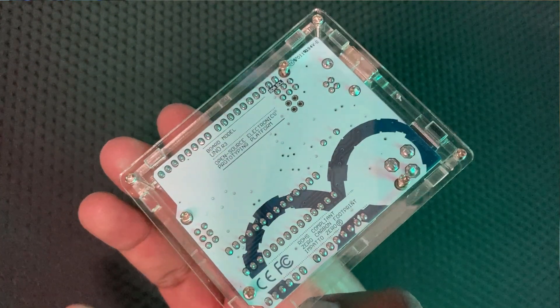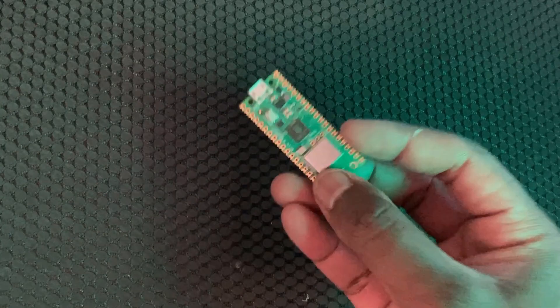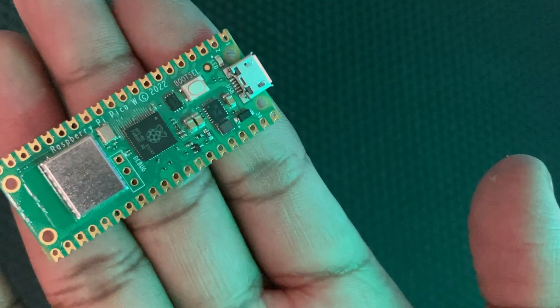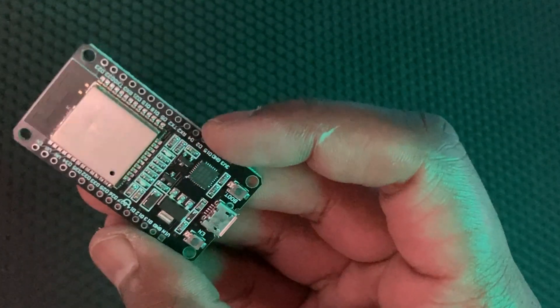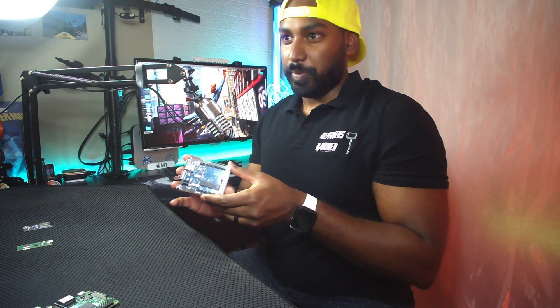The Arduino Uno is also the most expensive at roughly $20, and it doesn't have Bluetooth or Wi-Fi. The Pi Pico has Wi-Fi and costs roughly $8. The ESP32 has both Bluetooth and Wi-Fi and costs around $7. So the Uno, which offers the fewest features, is actually the most expensive — you're paying for the brand name. Of the three microcontrollers, the generic ESP32 is actually the most powerful and has the most RAM.